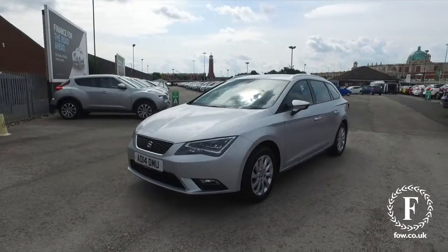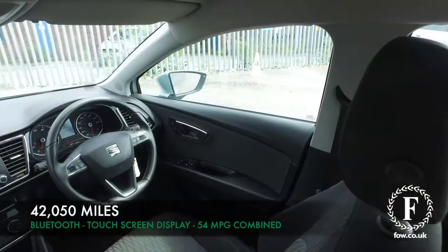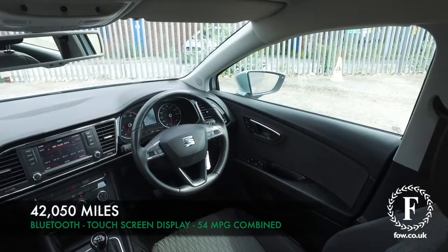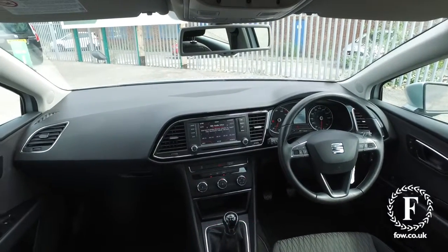And when you get inside you'll really love the cabin with a really comfortable cloth interior. This has Bluetooth with audio streaming — I think that's a great feature to have — and MP3.